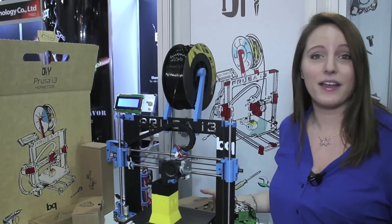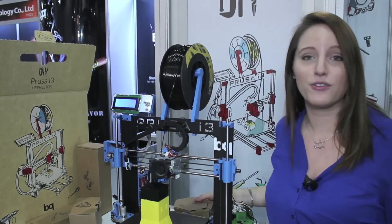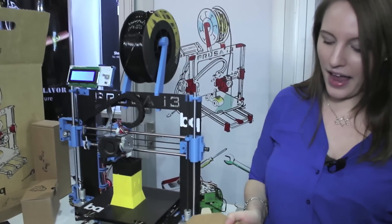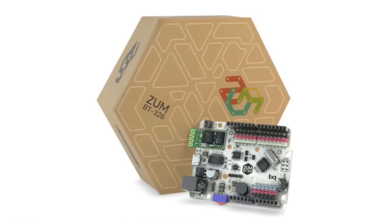The guys at BQ thought, hey, why stop there? Let's make this an element of social change. So check out this guy right here — this is their Zoom board, which is fully customizable.